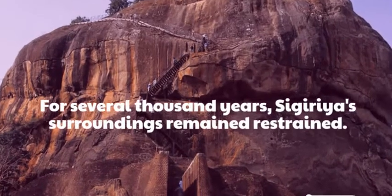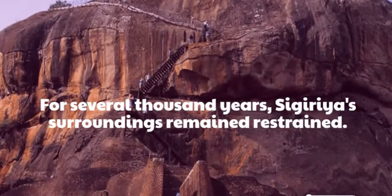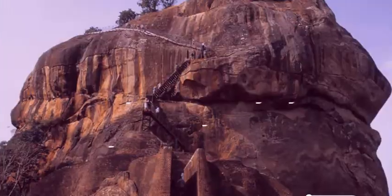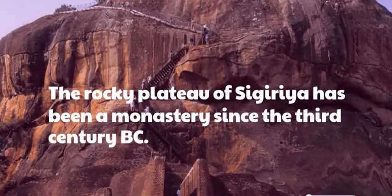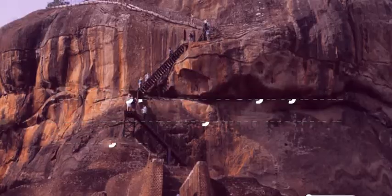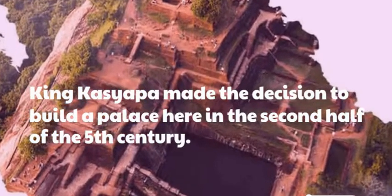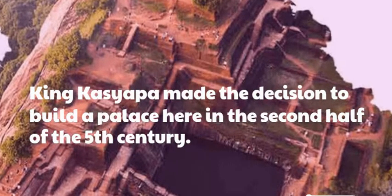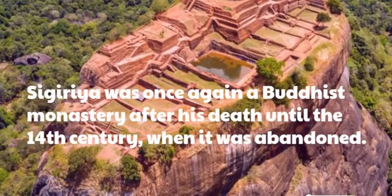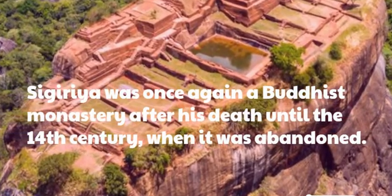For several thousand years, Sigiriya's surroundings remained restrained. The rocky plateau of Sigiriya has been a monastery since the 3rd century BC. King Kaysiapa made the decision to build a palace here in the second half of the 5th century. Sigiriya was once again a Buddhist monastery after his death until the 14th century, when it was abandoned.